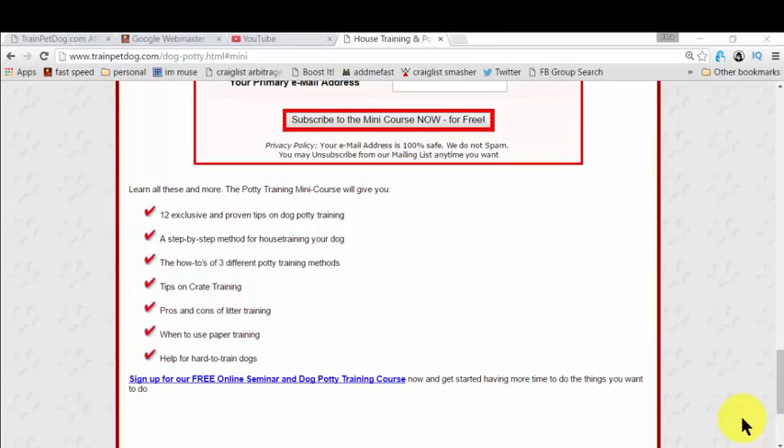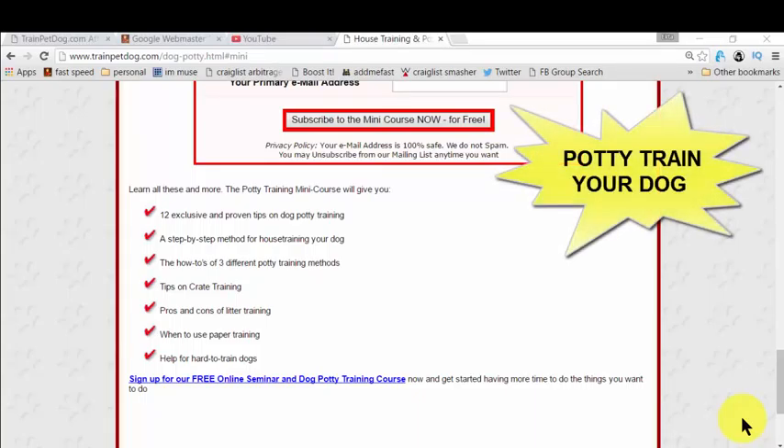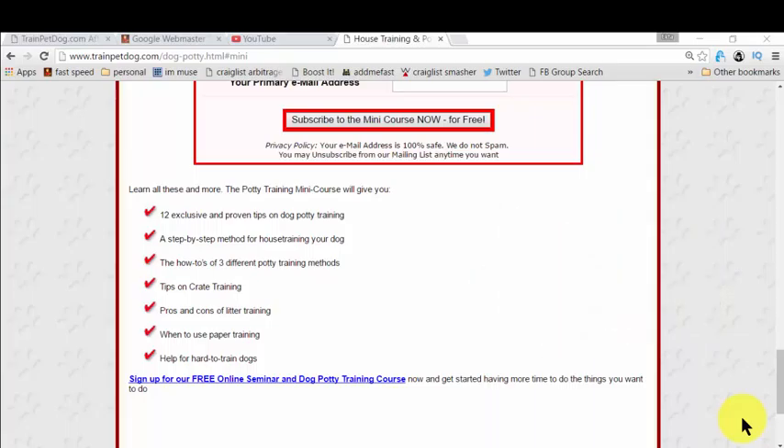In this part of the video, you will actually learn how to potty train so that you don't need to clean up all the time. Whenever you enter your living room or bedroom and find a pile of poop or a puddle, it's a pain — but no more, guys. I'm giving you a very good resource that will really help you potty train or house train your dog in easy, simple steps.